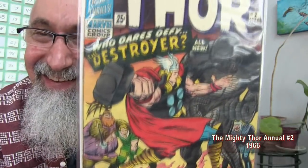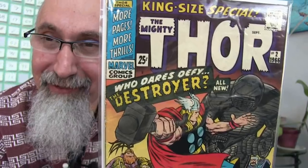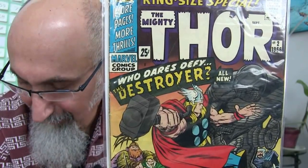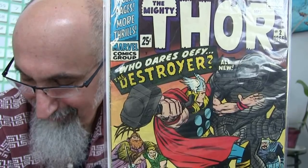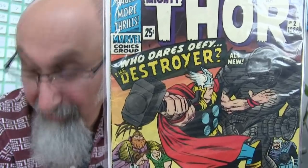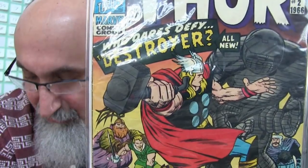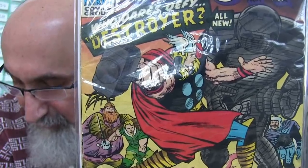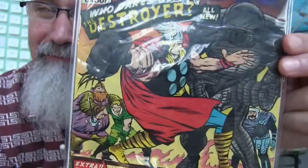The Mighty Thor Annual number 2 — I don't have this in my collection, very happy to get it. Graded Very Good 4.0, paid $5.50 Canadian ($4.14 US). Creators are Stan Lee, Jack Kirby, Vince Colletta. There's an original Loki story with the Destroyer appearing, plus two reprints — one from Journey into Mystery number 96 and one from Journey into Mystery number 103.